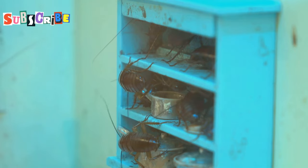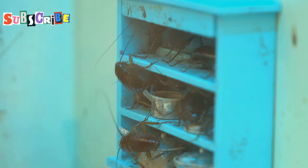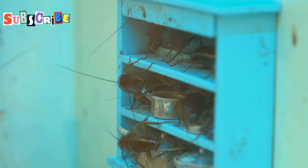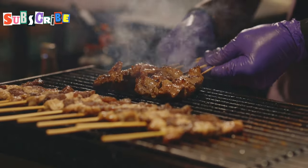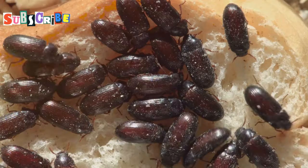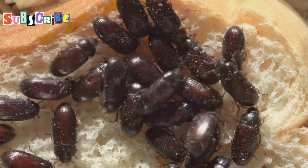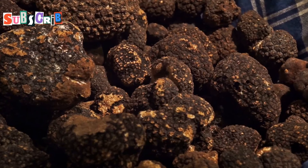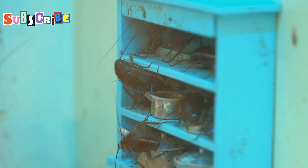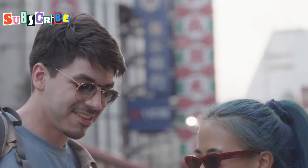Now we're getting into truly adventurous territory: sago grubs, or tua duong. These plump, white grubs are the larvae of the red palm weevil and are considered a delicacy in many parts of Southeast Asia. They're often eaten raw, but can also be roasted or fried. I'm not gonna lie — sago grubs are not for the faint of heart. They have a very distinct, pungent aroma that some might describe as cheesy, while others might say feet. Their flavor is equally polarizing: creamy and nutty, with a slightly bitter aftertaste. But that's the beauty of food — it's all about trying new things and expanding our palates.